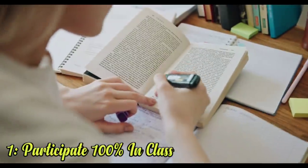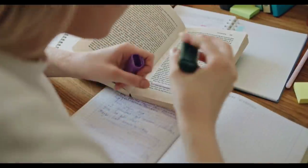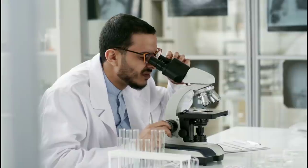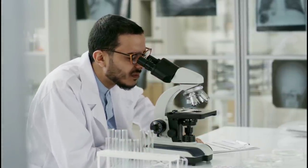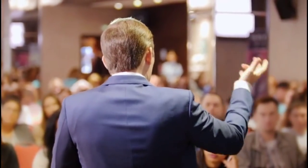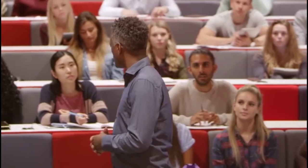1. Participate 100% in class. Students think they can save time by using one class's lecture time to prepare for a different class. For example, many students tune out during a science lesson so they can study the vocabulary for next period's English quiz. But there's never a better time to learn something than when a teacher is presenting it — it takes twice as long to learn it at home on your own. When you're following a lecture, it's easy to stop and ask a question before you get lost. Plus, you'll make a better impression on the teacher if she calls on you.